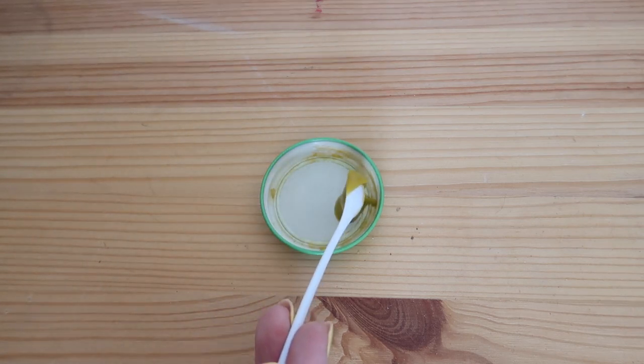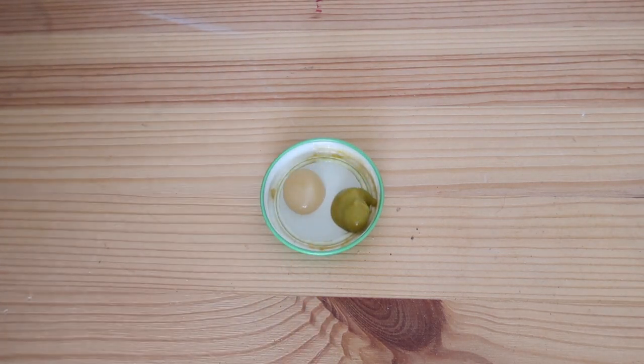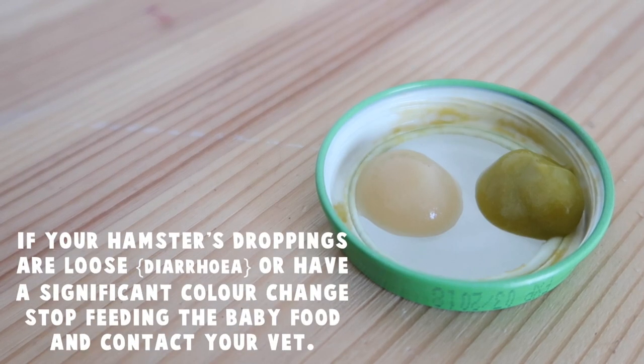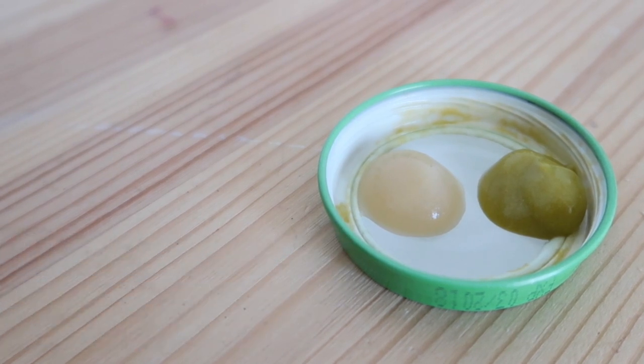The exact amount you give will vary from hamster to hamster — there's not going to be a perfect measurement I can give you. Certainly start with a smaller amount, see how your hamster does with it, and make sure you check their feces within the 24 hours following feeding any new treats, just to make sure they're not having an allergic reaction. If they're fine with that, then you can feed them a little bit more.